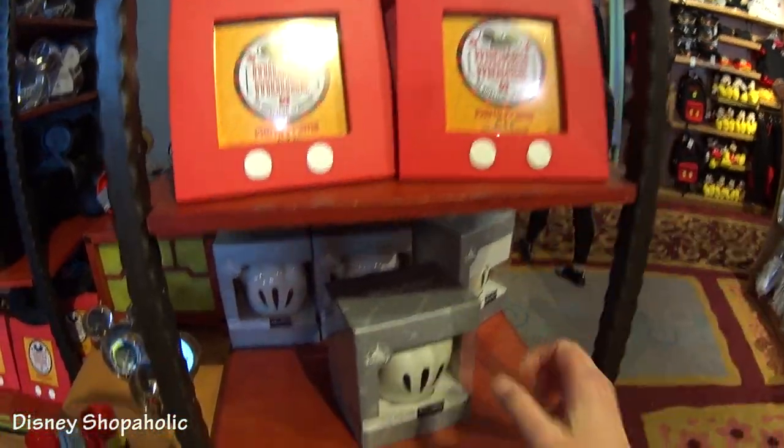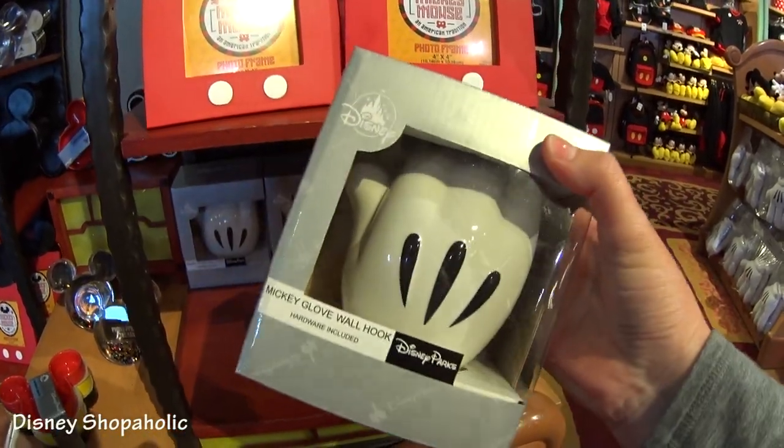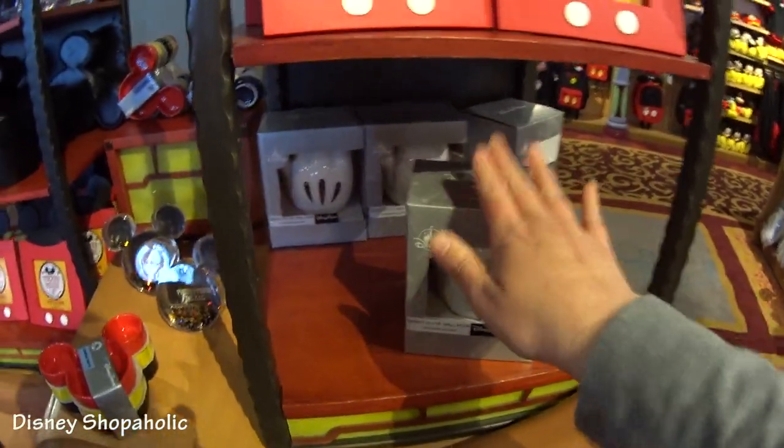But then I was like, wait, what's this? A Mickey glove wall hook! I need this. It's $24.99 and I need it. Can you imagine how cool it would be having a Mickey glove wall hook on your wall?